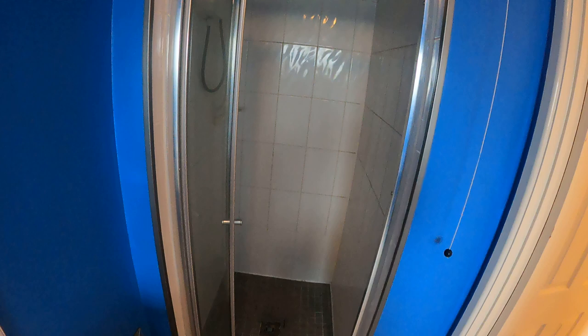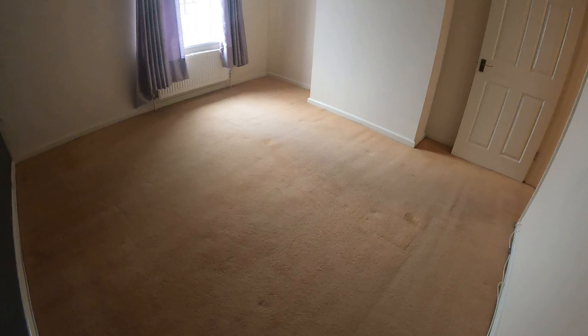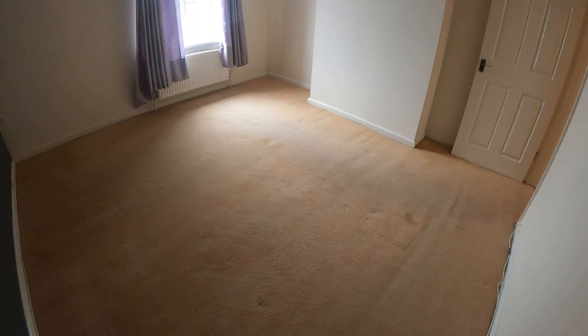Coming back across the landing to finish off in bedroom one — really nice size, as you'd expect for a Victorian style property. Really nice size, great for a first time buyer or an investor, and it's a really nice road as well. So please do have a think about it — if you think it might be for you, give us a call on 0121 585 6667.